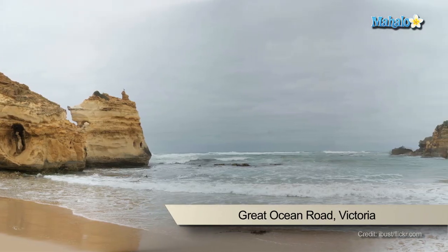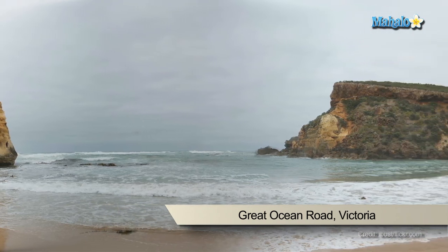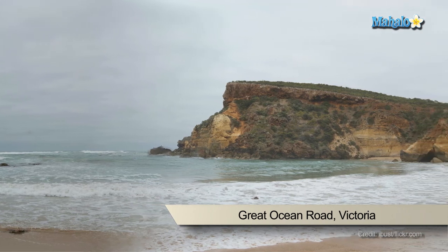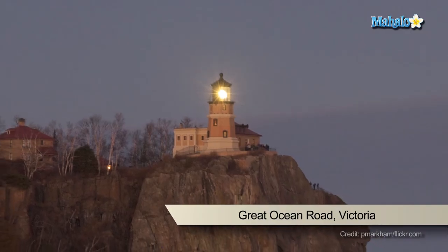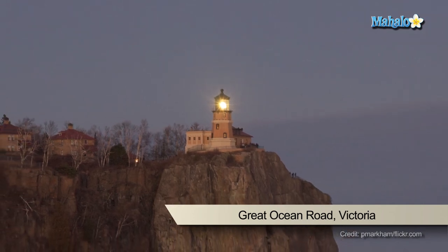To get a better view of the Great Ocean Road, you must visit the lighthouse located on the point of Cape Otway. Historically, the lighthouse guided ships bound for Port Villette Bay, but today it is open to the public. You can also check out some of the other lighthouses in the area, such as Split Point Lighthouse at Aireys Inlet and Point Lonsdale Lighthouse on the Bellarine Peninsula.